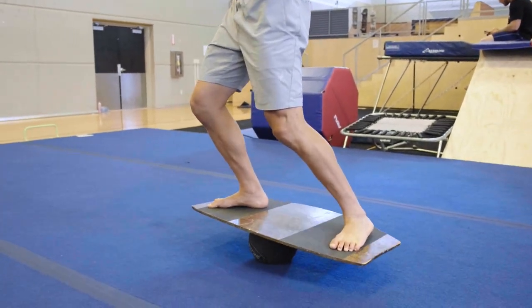I'm Steven Nyman, alpine skier, World Cup downhill winner. I love the skill board — I think it's great for cross training with skiing.